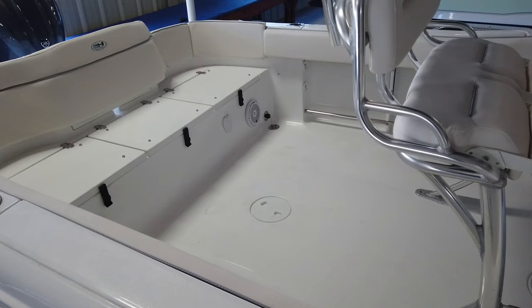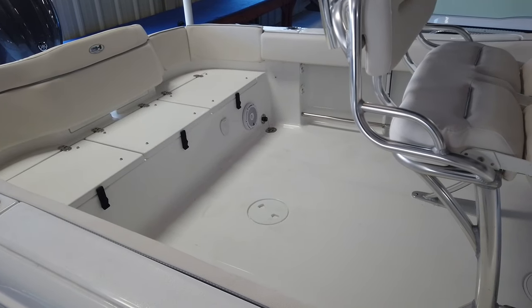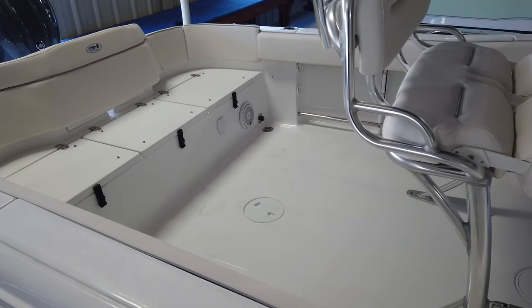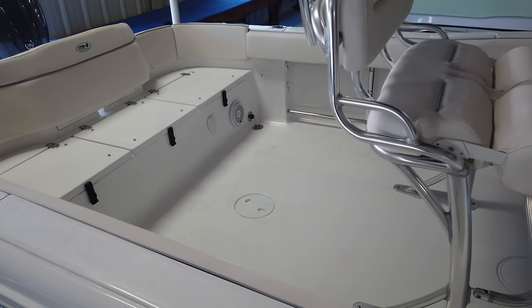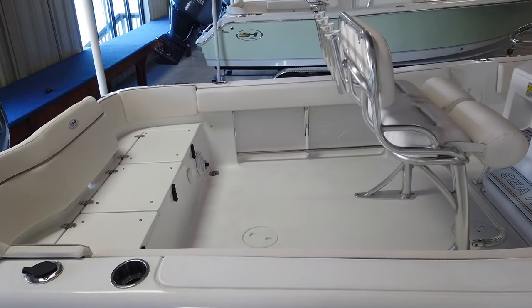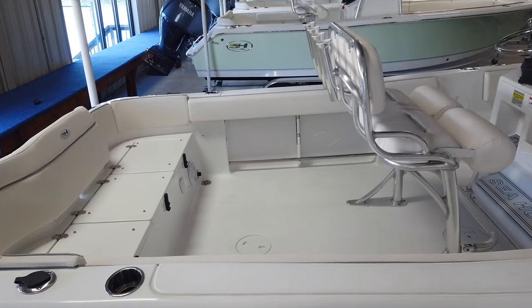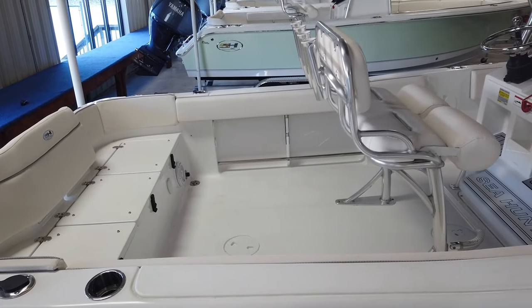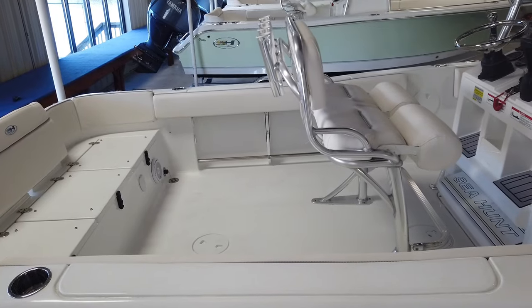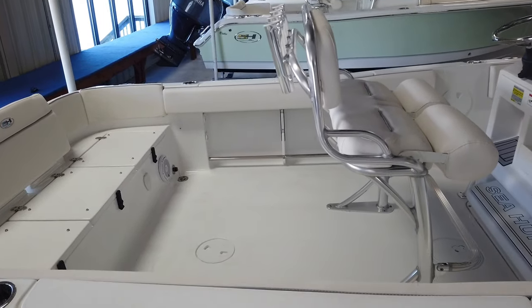A lot of customers ask why they make a 229 and a 234 — they're very similar boats, both with 8'6" beams. The difference with the 234 is that extra foot is dedicated to the back of the boat. You have a tremendous amount of room to work and fish behind that leaning post. You could put your cooler in there, put two coolers, and still have plenty of room to walk around. It's exactly a foot more room behind the leaning post than the 229.